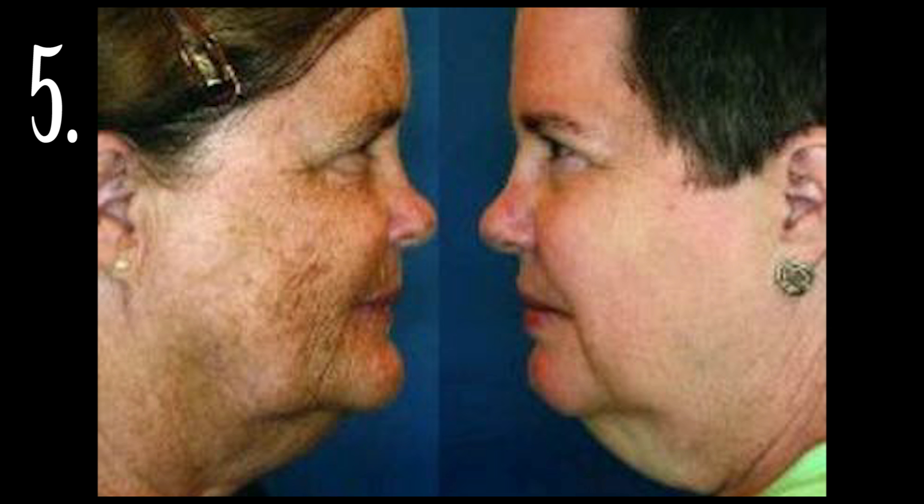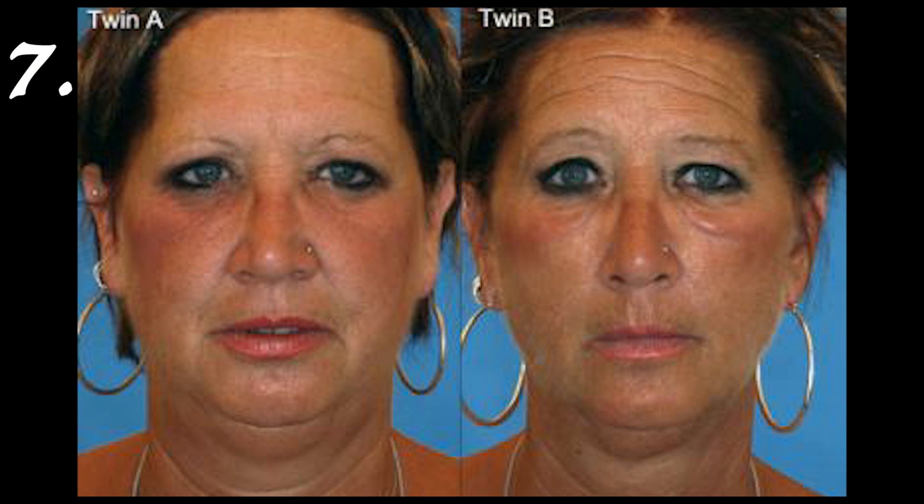A side view of the same twins — the smoker is on the left in this picture. Six: the one on the left is a smoker and definitely has a lot more wrinkles than the non-smoker.